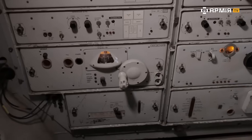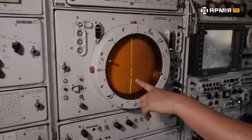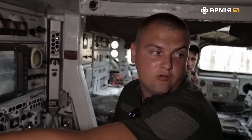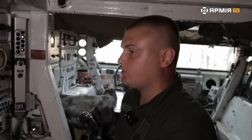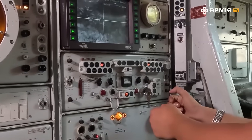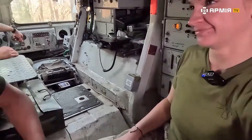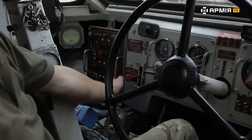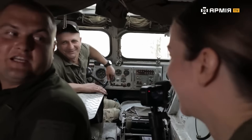This is the operator's workstation — the operator is responsible for locking the target by range. This is the senior operator's position; he's responsible for antenna tuning and detecting the target on the scope. This is the deputy chief seat; he helps with identification and executes the launch. The commander sits here — he conducts objective control and handles radio traffic. And this is the driver mechanic's position.